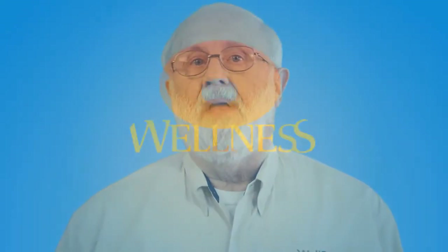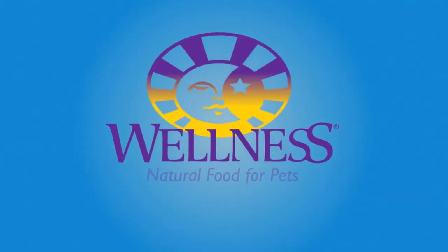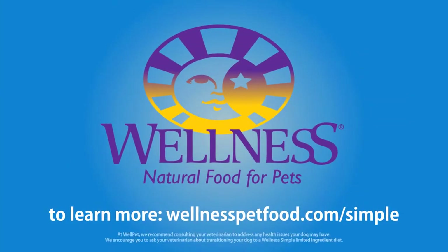Thank you for your time and please visit our website at www.wellnesspetfood.com for more information.